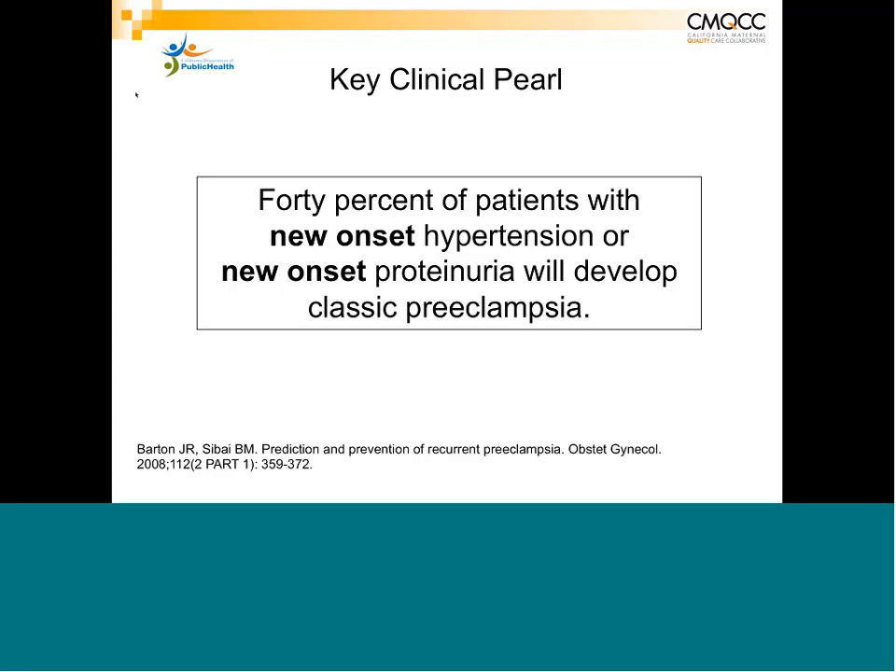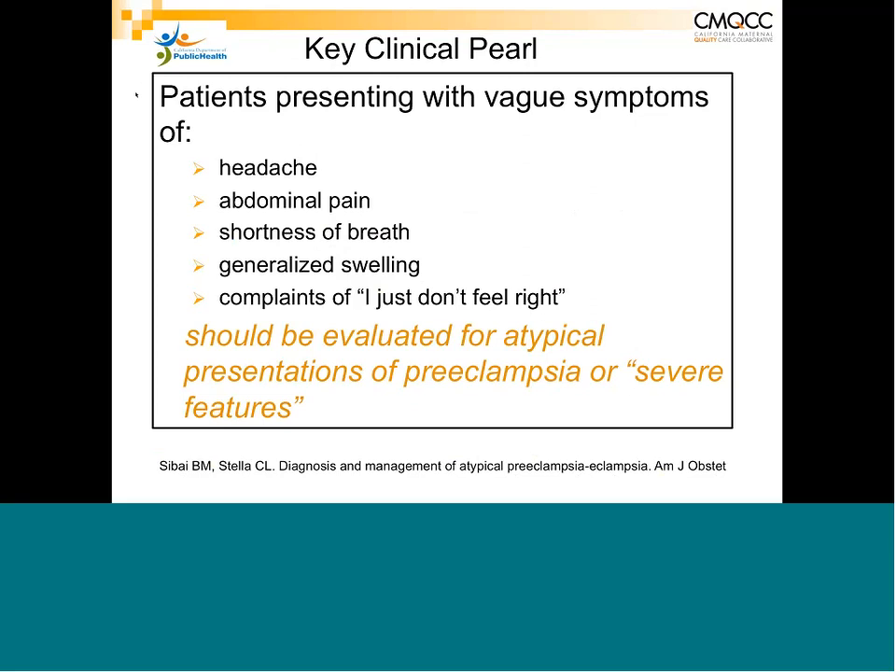It is important to have a high index of suspicion for anybody who develops either new onset hypertension or proteinuria. And of course, vague symptoms — which many pregnant patients have — such as headache, abdominal pain, shortness of breath, generalized sweating, or 'I don't feel right' — many, many pregnant women will have one or more of these complaints.